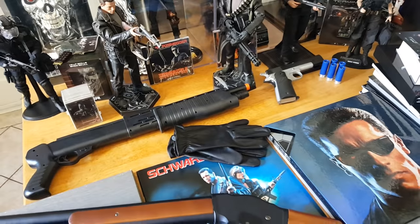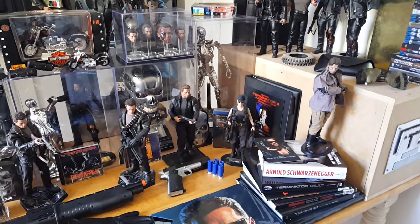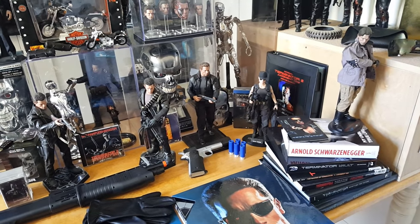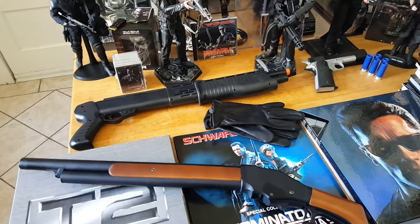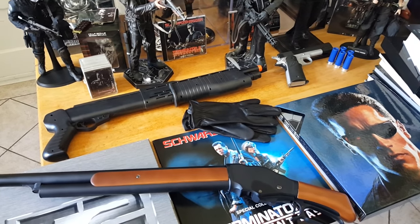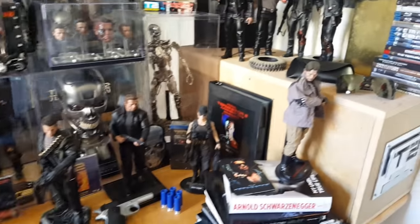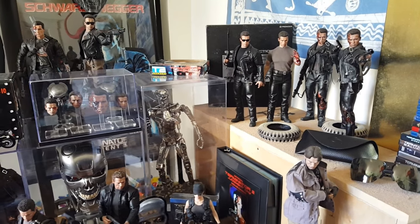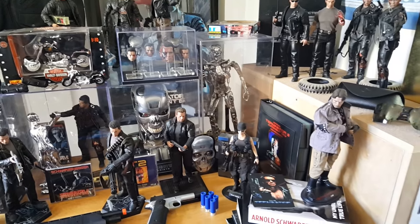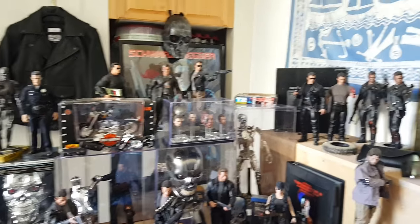You may be wondering where my NECA Terminator collection is. Well, all those NECA Terminator figures — more than 30 action figures — they are in boxes because they are so small and my daughter is playing around the whole house, so I try to keep all those small pieces away. Maybe someday I will take the NECA Terminator collection out too — I don't know when, but I hope you like it.